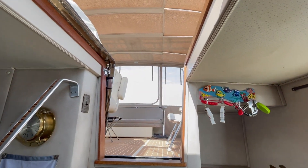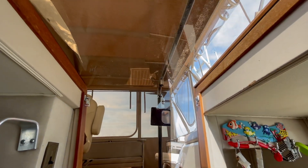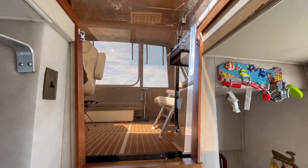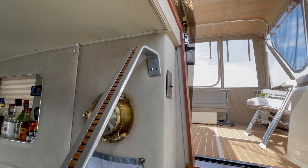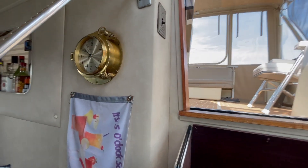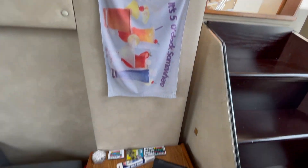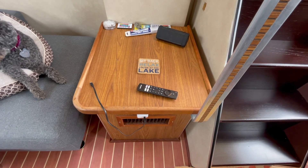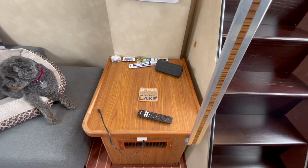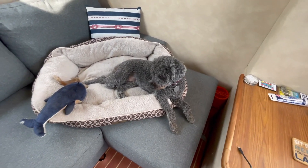There's a companionway here with a see-through companionway door. There's a nice vintage clock, and down here is the blower for the air conditioner. There's also more counter space to put stuff on. Jersey's enjoying the video as always.